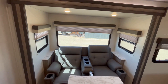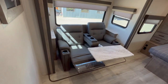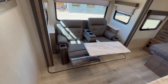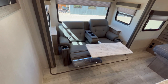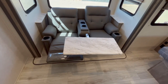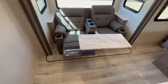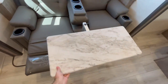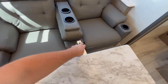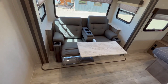Both of the slide-in windows do open for airflow. The big picture window, however, does not. We're looking at this today with the optional theater seats. You can get this with a booth dinette, a tri-fold sleeper sofa, or the theater seats as we see here today. For 2023, when you get the tri-fold sofa or the theater seats, you get this cool lagoon table — and this is an actual lagoon table, which is really nice. You can twist this either way, move the whole thing, and it's adjustable up and down. I really do like this — it's a neat feature.